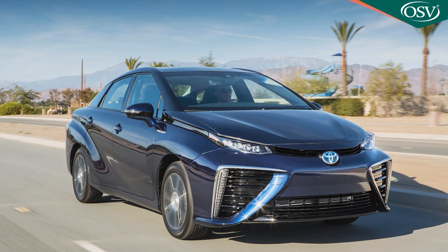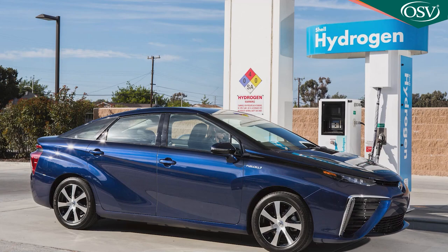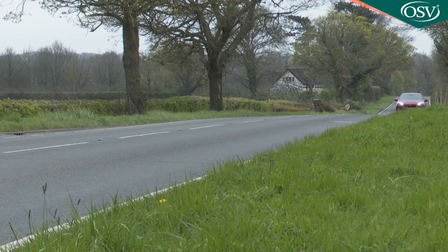With the first generation Mirai, Toyota was so focused on making this innovative FCEV technology actually work that thoughts of drive dynamics were somewhat secondary. This Mark II model is different. The old car's Prius-derived underpinnings have been replaced by a much larger TNGA chassis borrowed from the Lexus LS limo, and the fuel cell stack has been reduced in size and moved forward beneath the bonnet, improving weight distribution and freeing up space for a third hydrogen tank that's increased the claimed driving range to 402 miles.